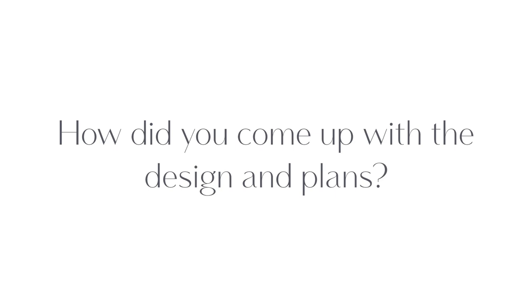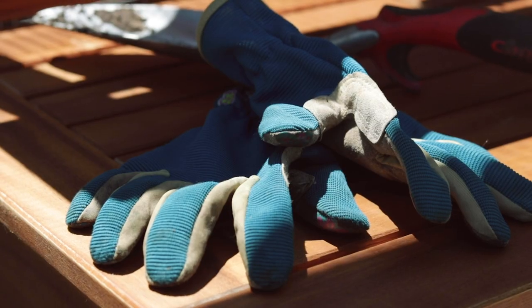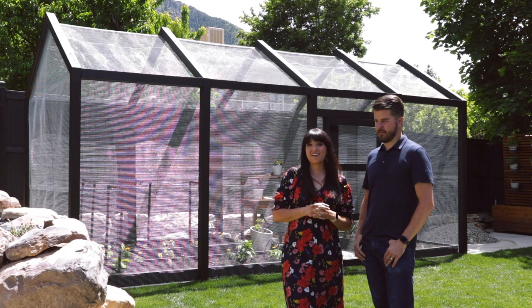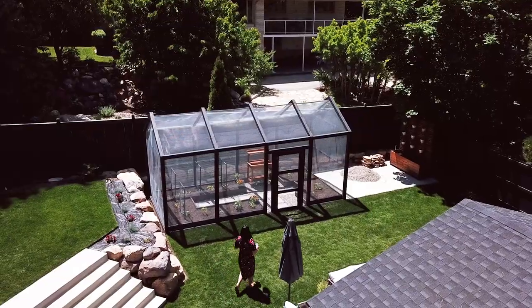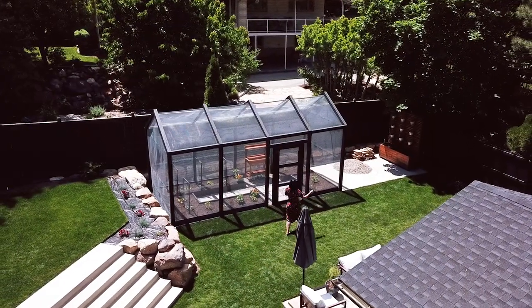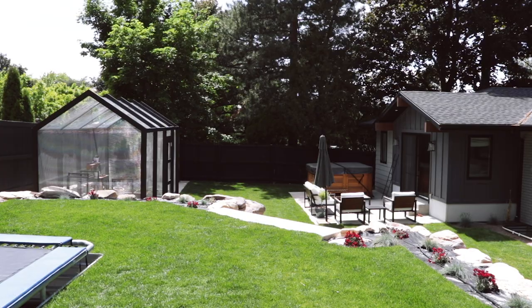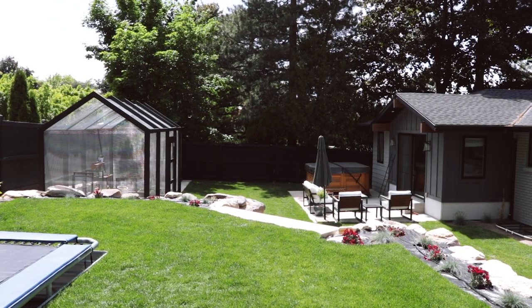We always knew we wanted something very clean-lined, something very modern feeling. We both bounced around ideas and this is what we landed on. I found a few images on Pinterest that really spoke to me and then it was really fun to design something from scratch. We just wanted it to be really simple but an interesting architectural element to our yard, to fit the style of our home and the colors.